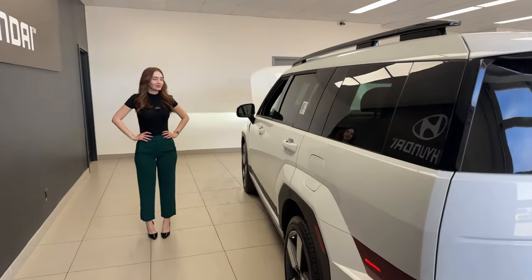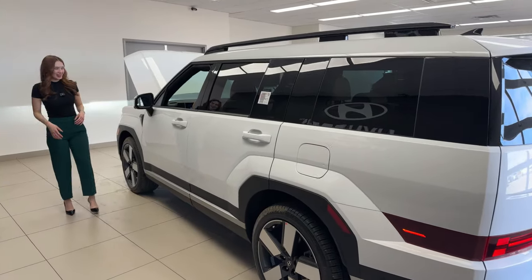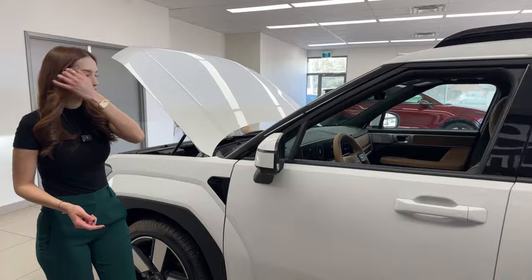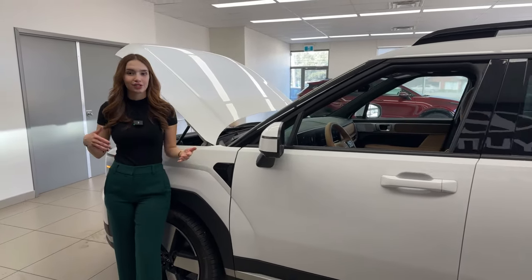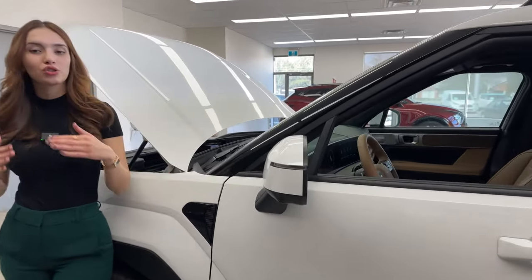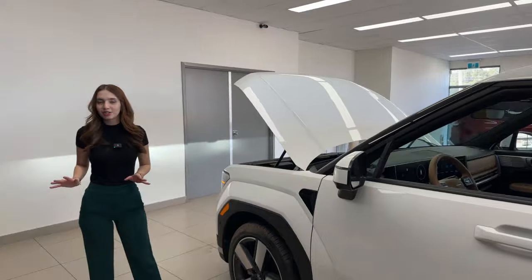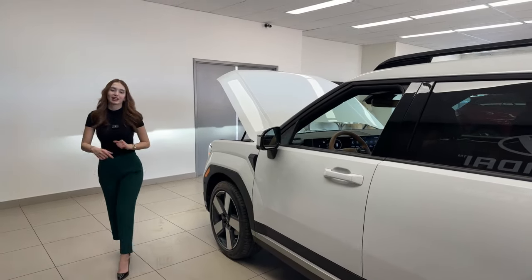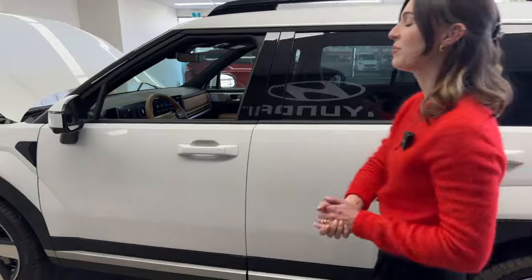A couple more safety highlights: we have turn signal indicators on our mirrors, but there's also a camera located underneath each mirror. That camera shows your blind spot every time you indicate a turn, whether merging lanes or making a full left or right turn. On top of that, it uses those cameras to create a full 360-degree surround view, so every time you throw the car into reverse you can see everything happening around you. We'll show you that inside today's video.